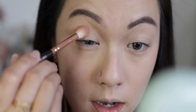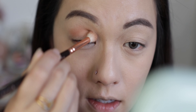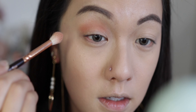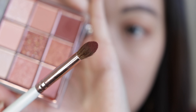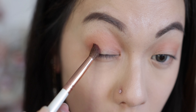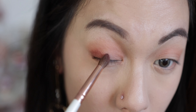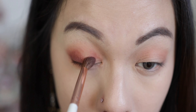I'll probably use the light brown shade first with a fluffy brush and apply it on my crease area. Then taking the deepest color in the palette with a pointy brush, I'm going to apply it on the outer part and the inner part of my eye — pretty much doing a halo effect.